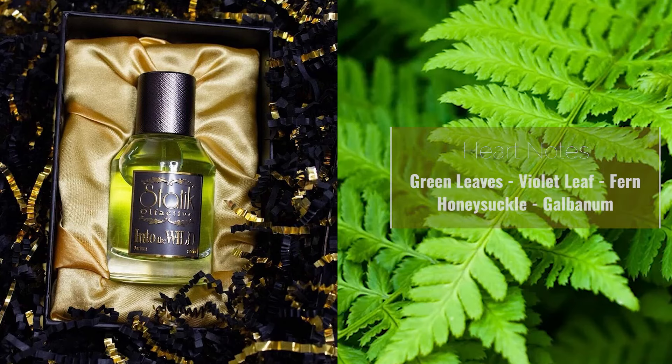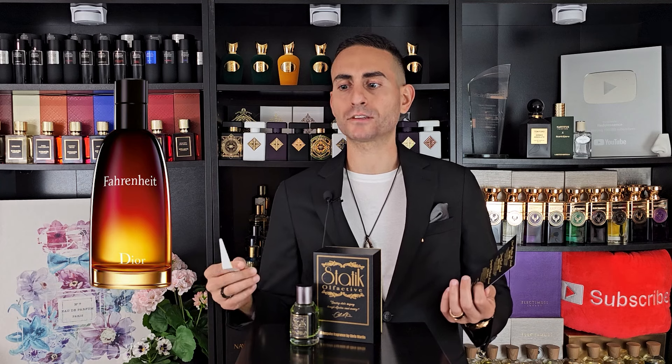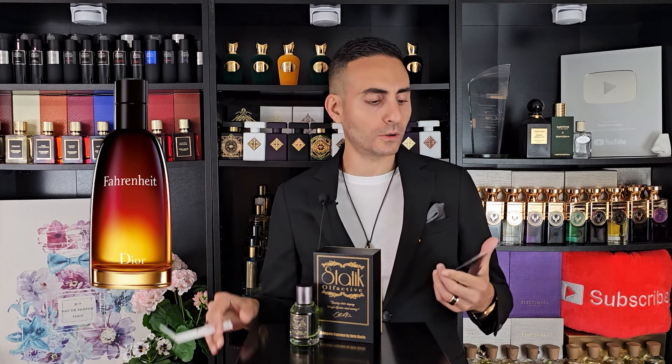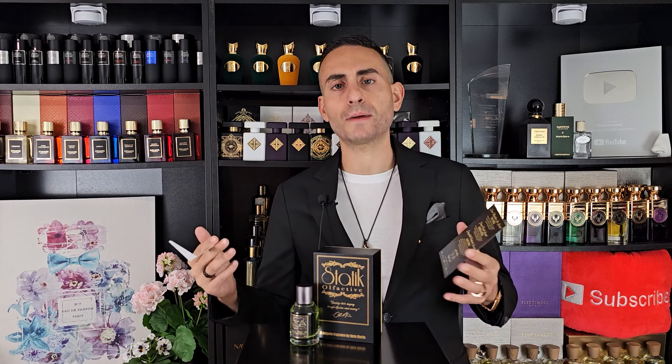In the heart, the fern accord, the violet — I'm not getting too much of that. Violet usually has a clean aroma, or like a Fahrenheit by Dior type of violet; some people say it smells a bit rubbery or like petrol. And then at the dry down, the cedar, the patchouli — it is green all the way through. It is earthy, it is charismatic, it is grown up, it's dense, it's mature.